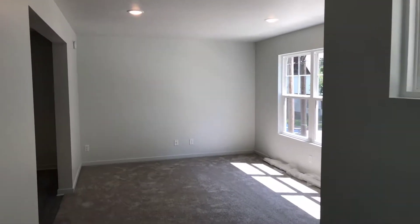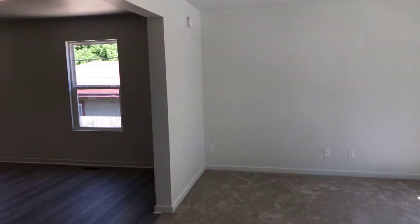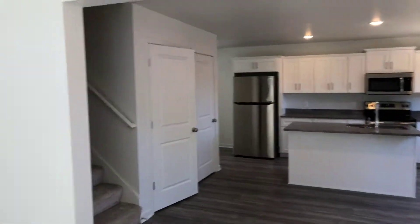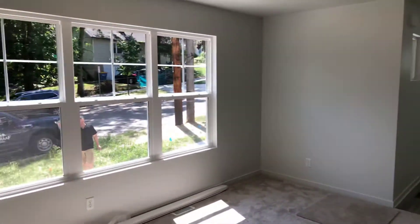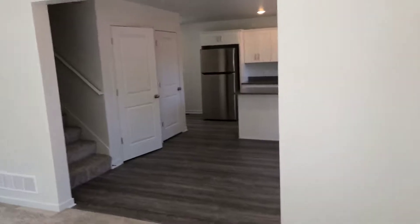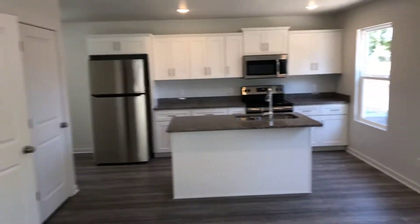Welcome to 211 Bradford Northeast, a three-bed, three-and-a-half-bath new built home, never been lived in before. You walk in the entry into a family room — brand new carpet, flooring, and paint, all brand new.